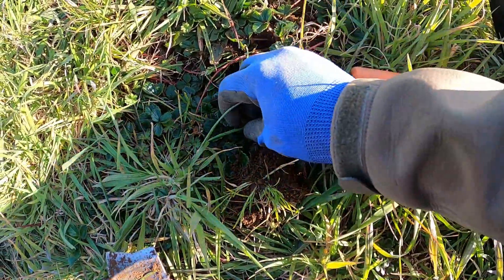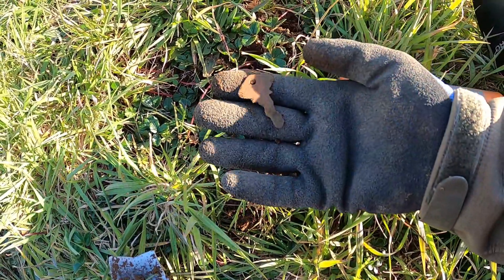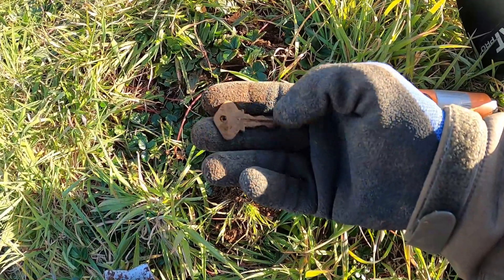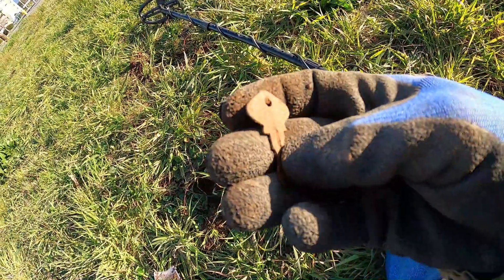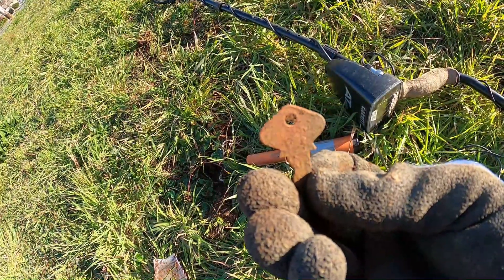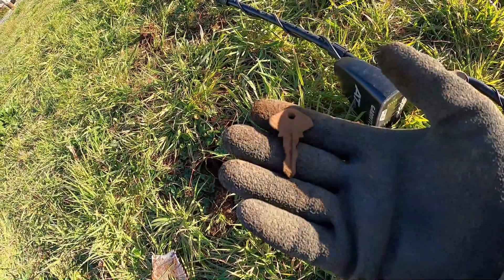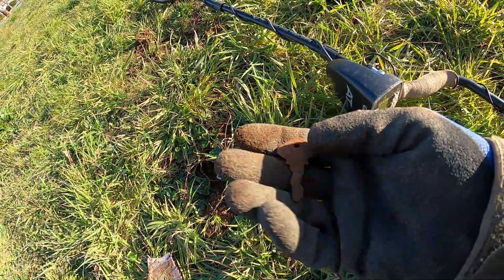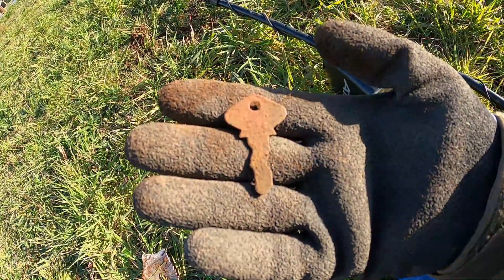This is awesome right here — that's a key. That's a nice old key too. I'm not sure what it would go to. There might be some words on it right there. Kind of reminds me of an old trunk key, could be a house key or an old car key. I'll clean it up and if there's anything special about it I'll let you know.